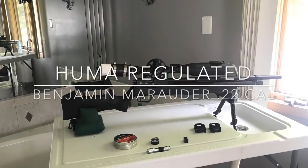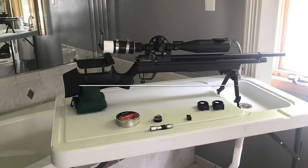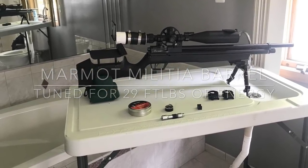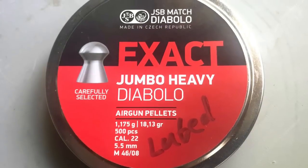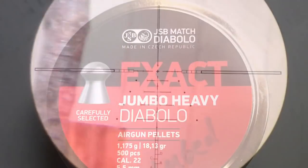For this video, I'll be using my .22 caliber Benjamin Marauder that is Huma regulated with a Marmot Militia Hammerforged barrel, tuned for 29 foot-pounds of energy. I'll be shooting the 18 grain JSBs at 850 feet per second.